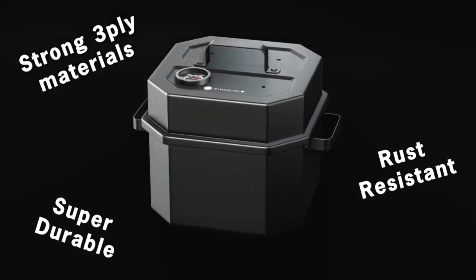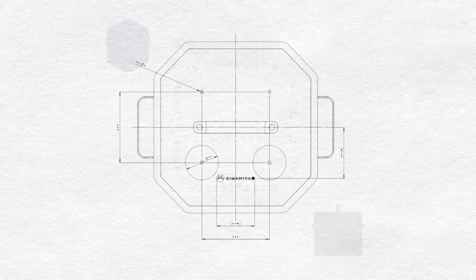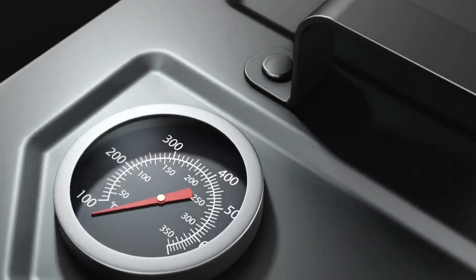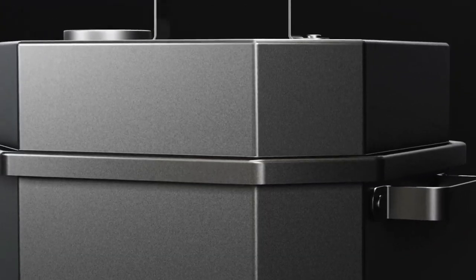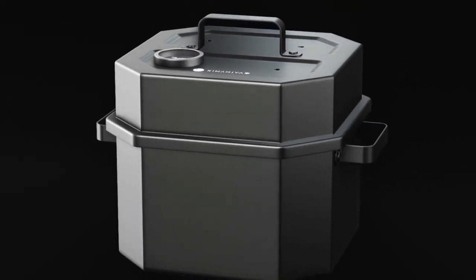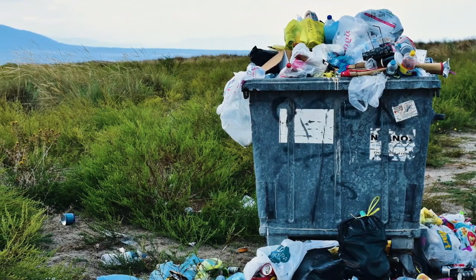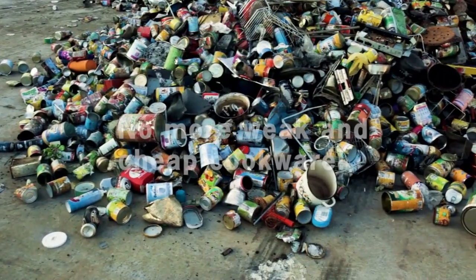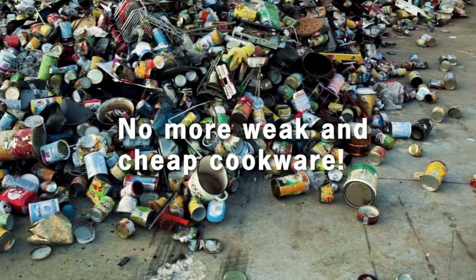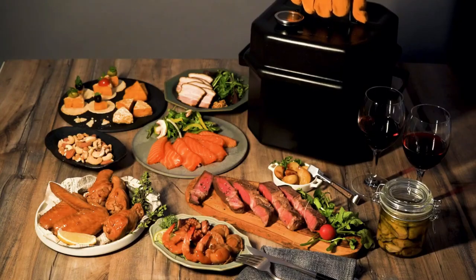Easy to clean and dishwasher safe, Smoker X prioritizes longevity and convenience. Thousands of designs and prototypes were tested to create the best grill for you. Smoker X is not just visually appealing — it combines the functions of a three-way smoker while maintaining a compact form without sacrificing functionality. We value sturdiness and long-term use, making our product not only economical, but also planet-friendly. Back our project today, and experience the ultimate taste with Smoker X.